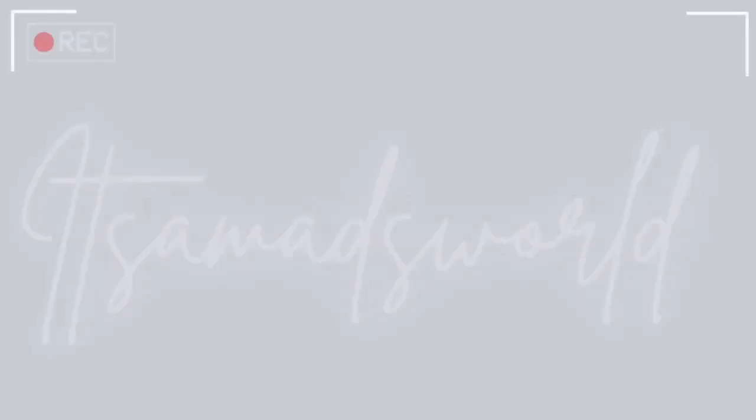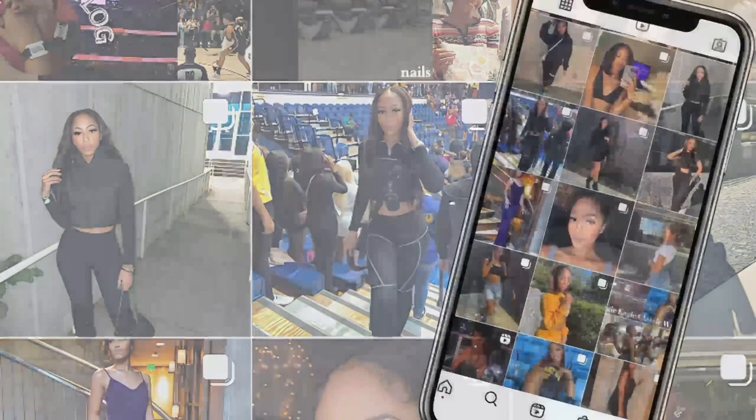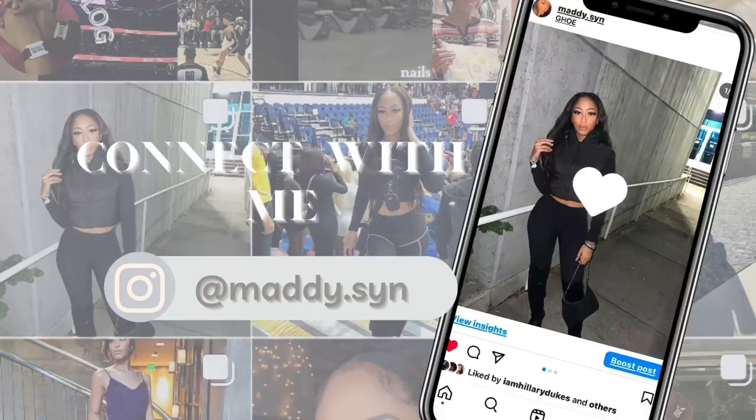Hey guys and welcome back to It's a Mads World. Today I'm currently in McNeil Hall filming a dorm tour for Miles and his roommate, which they stay in a double dorm room — two people to one room. I'm going to show you guys all the hotspots: the laundry room, the vending machine, and just everything that y'all need to know.